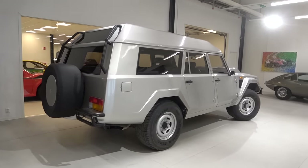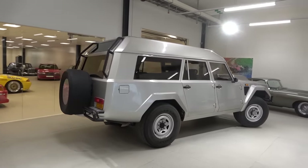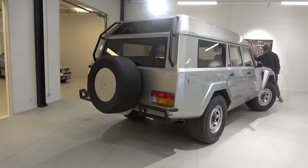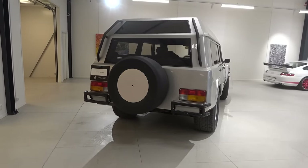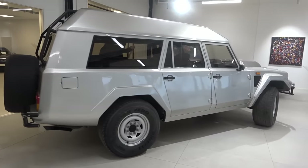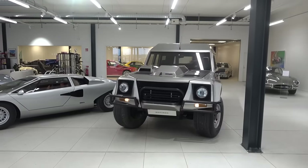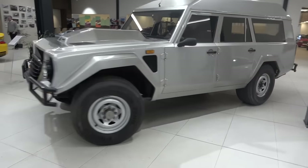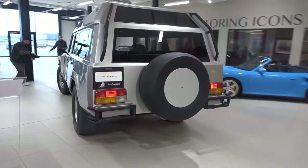That actually sounds amazing — the sound of the Lamborghini V12. We now shuffle this out of the showroom. As Philip was saying, the back of it is completely welded and sealed — the only entry is through the side door. What a thing. The LM002 squeezes past the Countach. Let's head outside and go get ready for this.